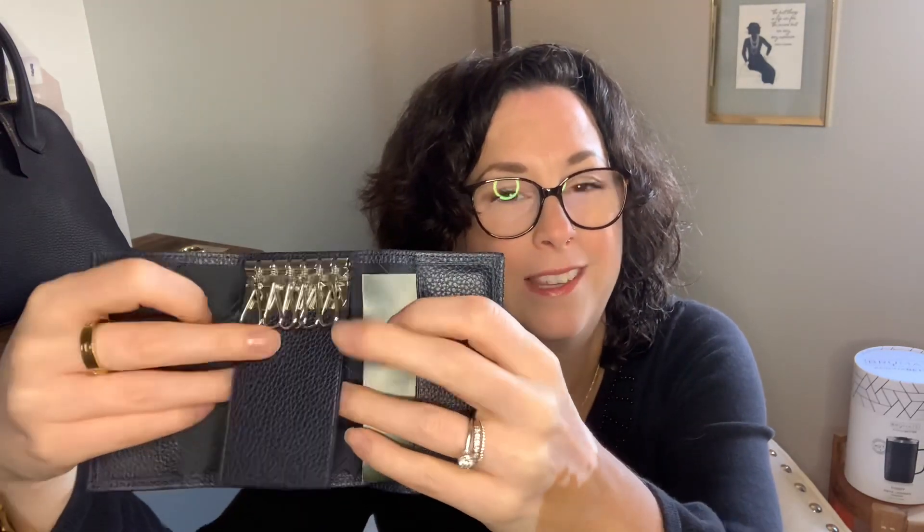As you can see, it has six key rings and two card slots here. I think these are to keep your pouch clean, and they're not removable from what I can tell. It has a snap closure, and it is the softest, beautiful pebbled leather. I absolutely adore it, and it says Longchamp on it.